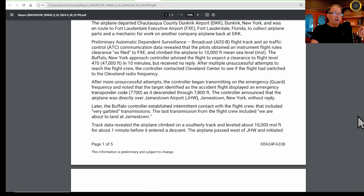As it descended through 7,800 feet, the controller announced that the airplane was directly over Jamestown Airport without reply. Right there tells me the pilot in command is taking charge and diverting immediately to the nearest suitable airport. Later, the Buffalo controller established intermittent contact with the flight crew, which included very garbled transmissions. The last transmission from the flight crew included: 'We are about to land at Jamestown.'